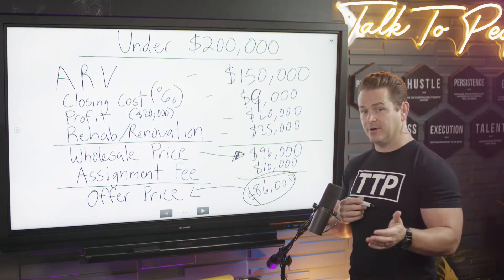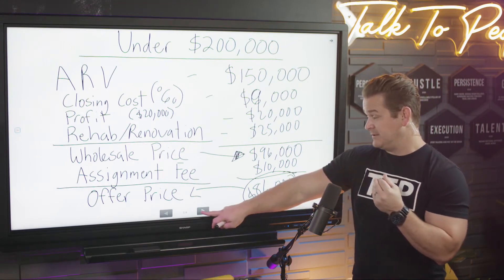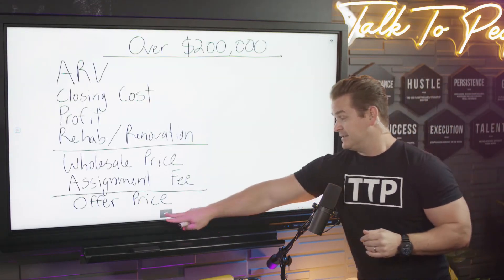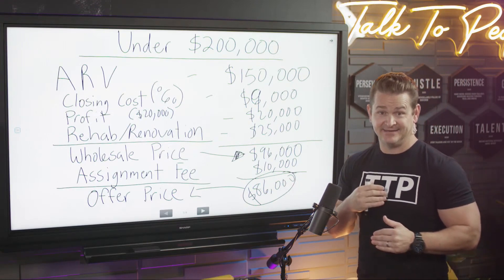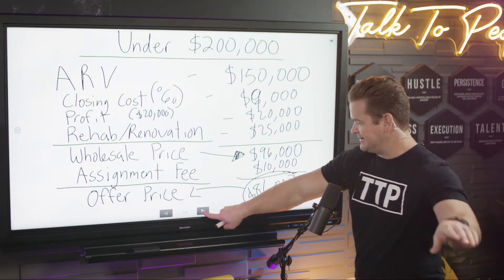Now look back — remember the quick offer rule. It's under $150k, so we're at 50%. 50% of $150,000 is $75,000. It's a nice jumping-off point, but you can get up to $86,000. See how those work together hand in hand.